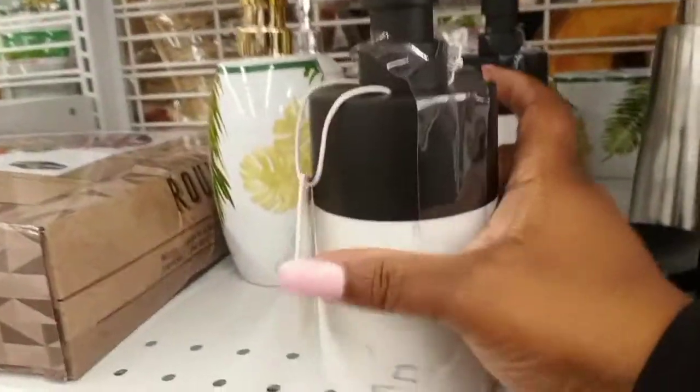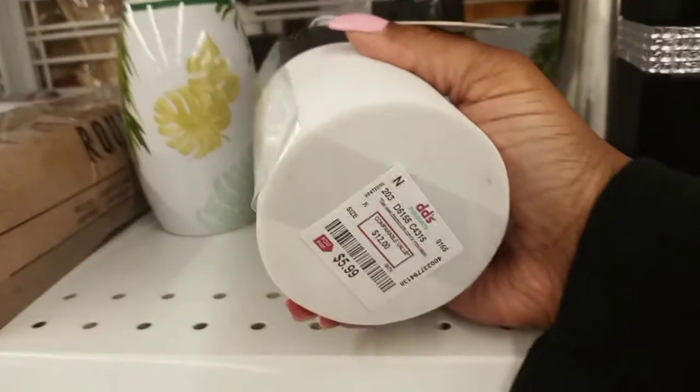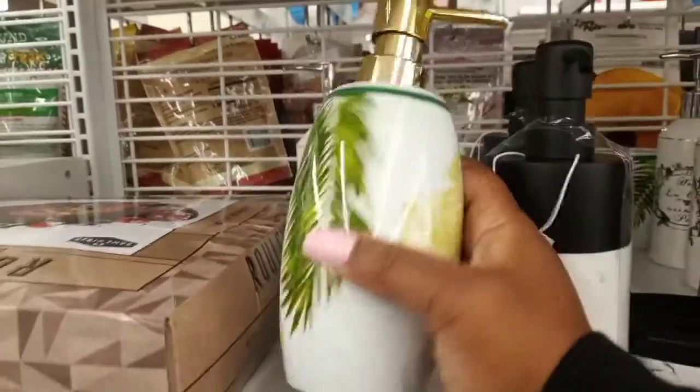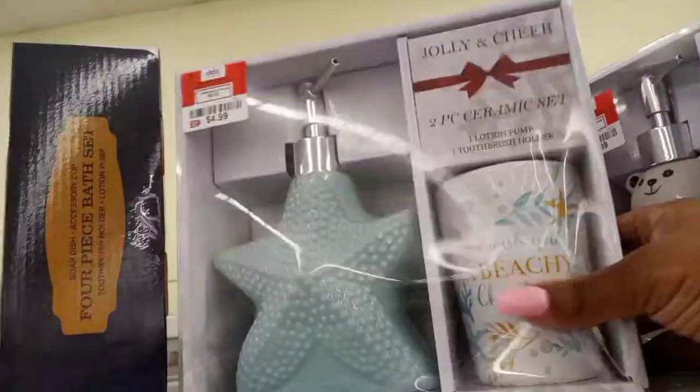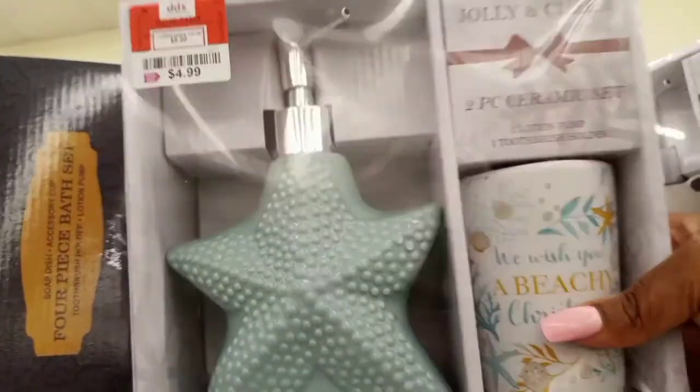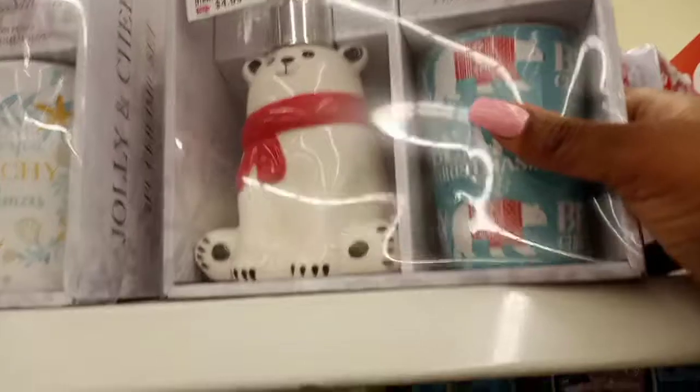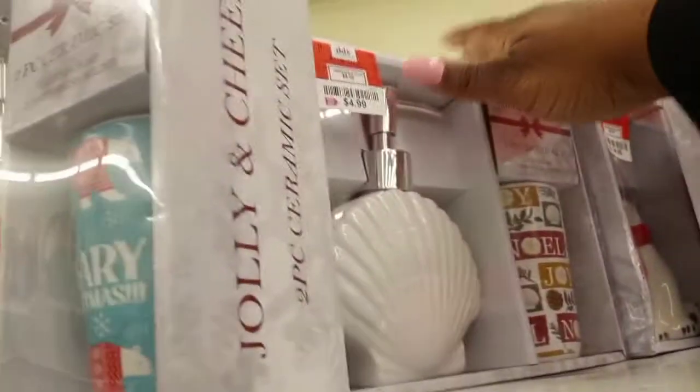Then we saw this black and white one and that was only $5.99. Tropical theme at $2.99. Then they had some little sets up here — cute. I think that one was $4.99 for the two-piece set, and that one was $4.99 for the set with the bear.